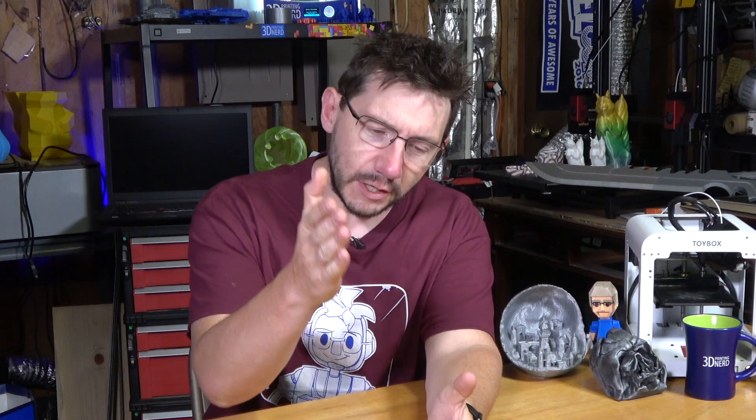Portland Mini Maker Faire is a great place and I really like it. I was there last year with Barnacles and we each had a table. We got to display prints and talk to people about 3D printing. I had my Prusa i3 Mark II there printing out Maker Coins, and Barnacles had his Ultimaker II Plus printing out, I believe, an e-NABLE hand.